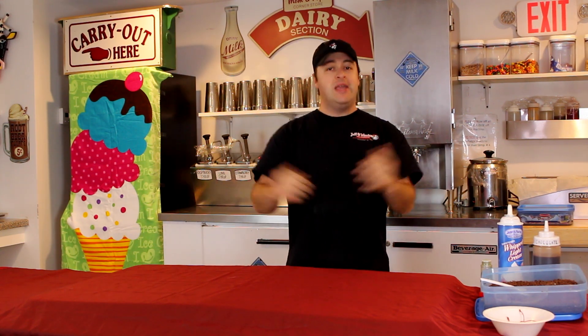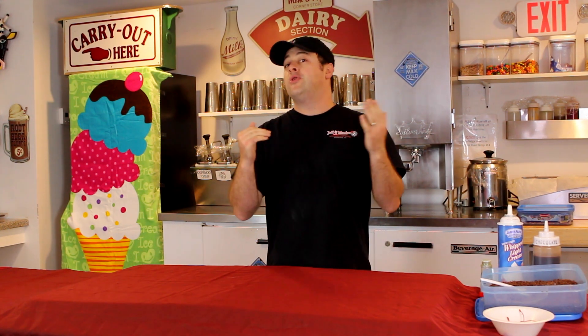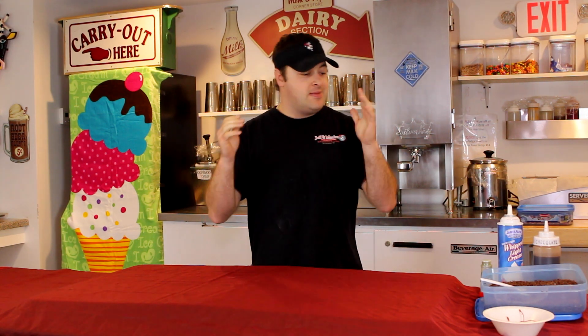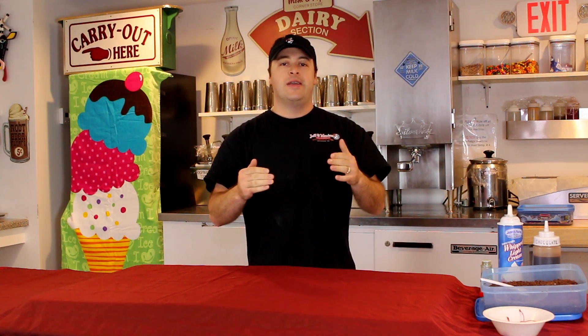What's up everybody, welcome back to Scoopaholics. This is our first episode of Scoopaholics ever. What better way to do this? With the Boston Celtics being in the playoffs, me being a huge basketball fan. I know a lot of people are basketball fans and I'm proud to say I'm from New England, the city of champions. We're bringing you one of the coolest sundaes to ever hit the ice cream shop floor — none other than the Boston Celtic sundae.